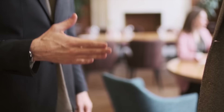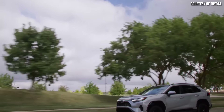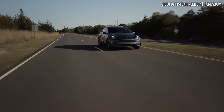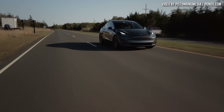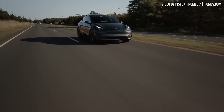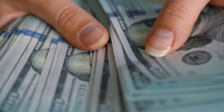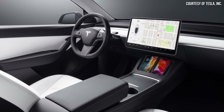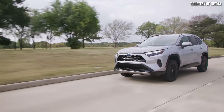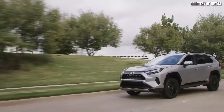The true cost of owning a vehicle goes way beyond just the initial purchase price, and there are a lot of other costs to consider to get the real picture. For example, in our comparison today, even with Tesla's recent price drops, the Model Y purchase price is still quite a bit higher than the RAV4 Hybrid. However, when you factor in the cost savings associated with driving an electric vehicle, the Model Y true cost of ownership may actually surprise you. But the question really is, are these cost savings enough to make the Model Y cheaper in a 5-year period versus the RAV4 Hybrid?